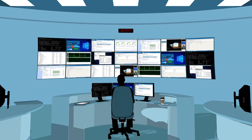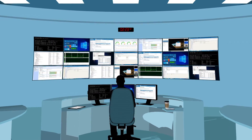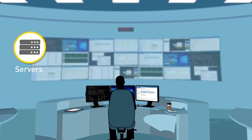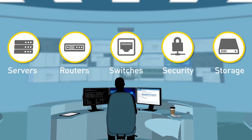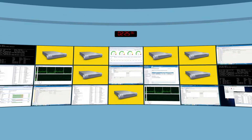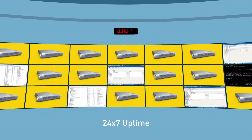As an IT lab or data center manager, you administer hundreds or even thousands of servers, routers, switches, security and storage devices. The health of your organization's critical business infrastructure is your 24-7 challenge.